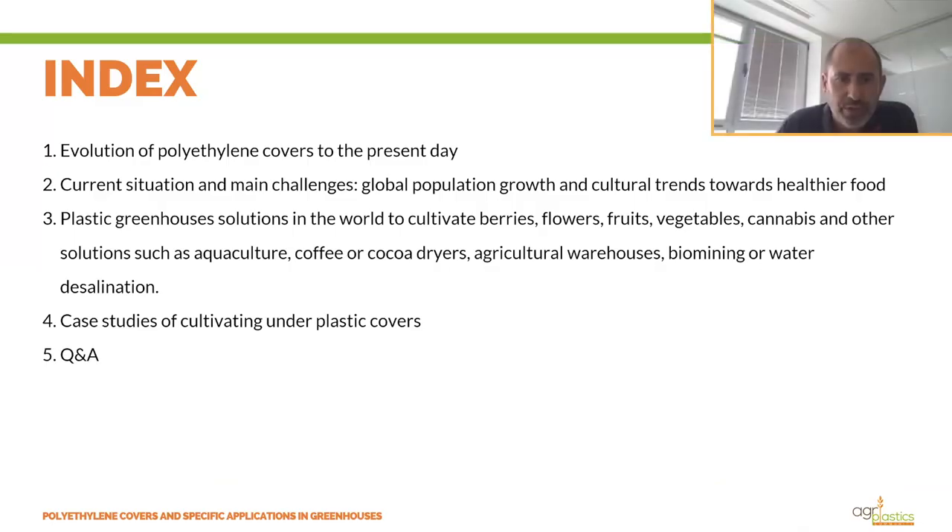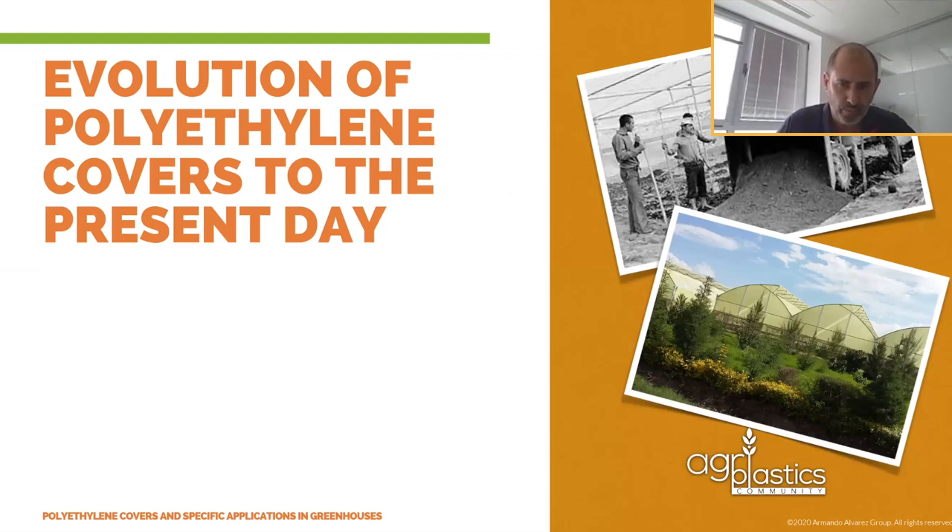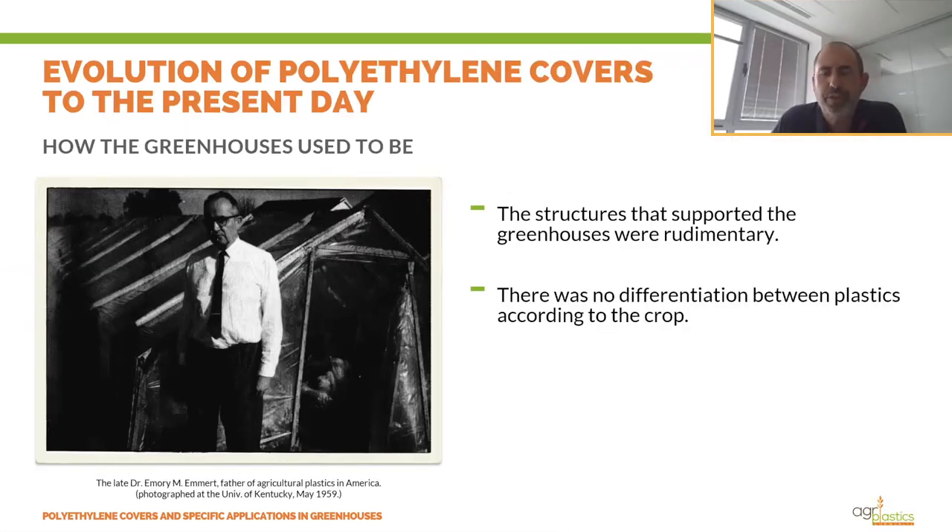We will talk about the evolution of polyethylene covers, the current situation and main challenges, plastic greenhouse solutions, case studies, and finally a questions and answers session. Greenhouse film was first used in 1948 as a cheaper version of a glasshouse.